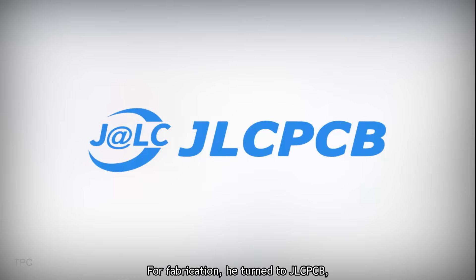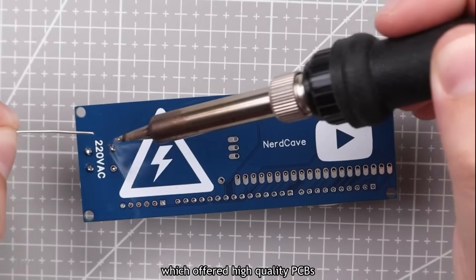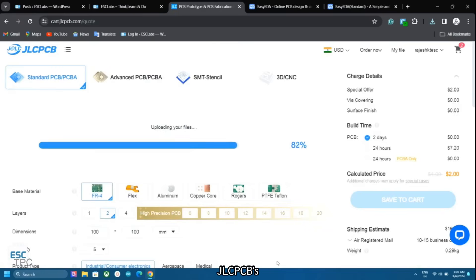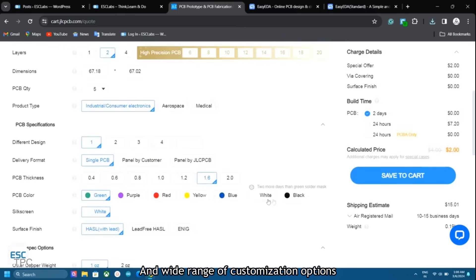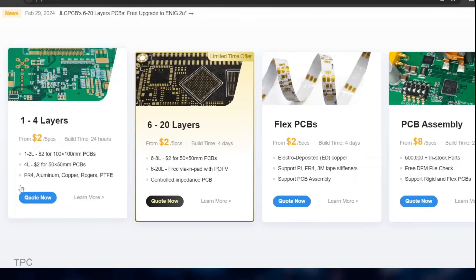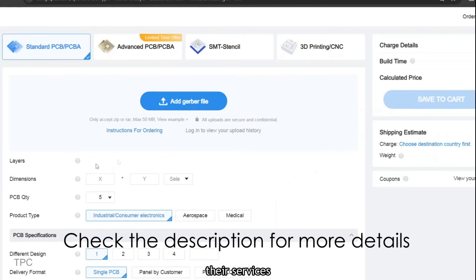For fabrication, he turned to JLCPCB, which offered high-quality PCBs at a lower cost with the added benefit of on-time delivery. JLCPCB's easy ordering process and wide range of customization options gave him better control over design specifications while ensuring top-notch production quality. You can get five PCBs with up to four layers for just two dollars, and they're ready in 24 hours. Check the description for more details on their services.